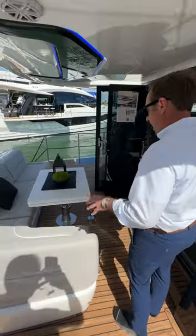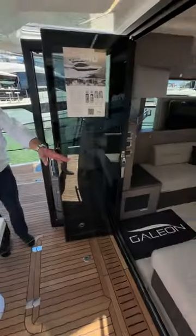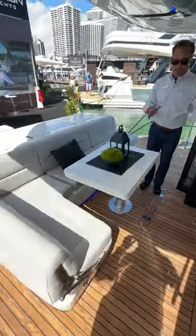Moving across here we have a really nice salon space that joins the cockpit. You can essentially pull this chair out and make one large U-shaped sofa, kind of joining the salon with the cockpit.